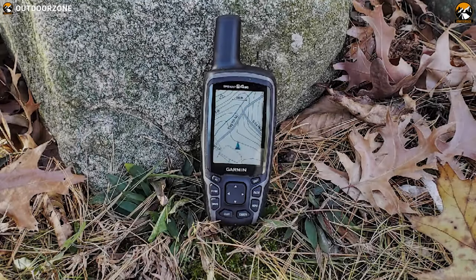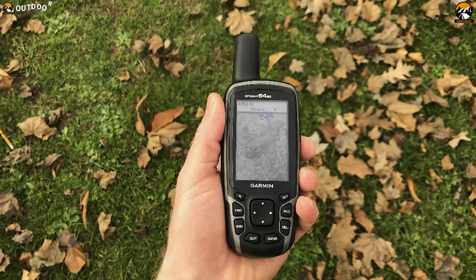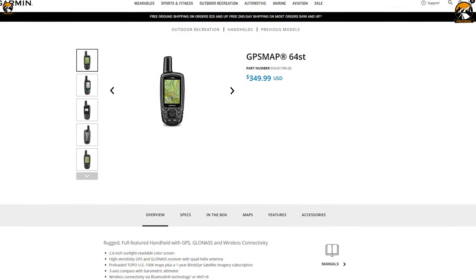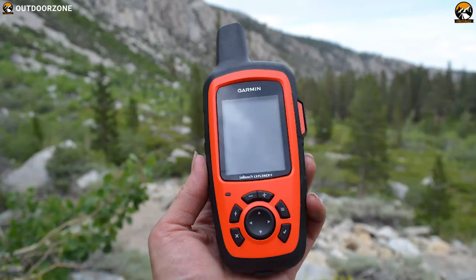If you are searching for the best overall handheld GPS for hunting purpose, go for the Garmin GPSMAP 64ST. This handheld GPS is priced at around $350. So that was all about the 5 best handheld GPS for hunting.